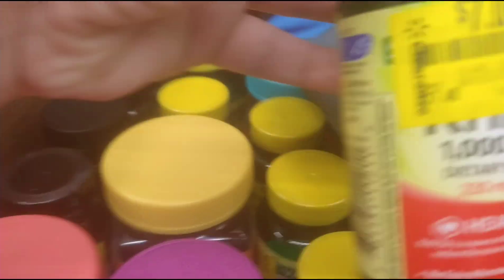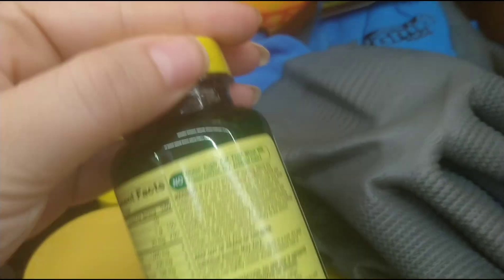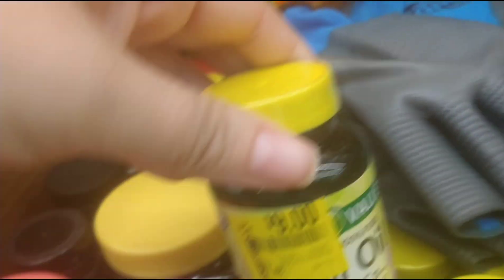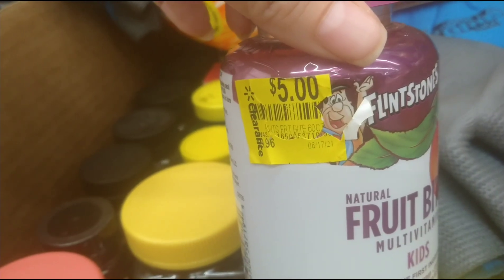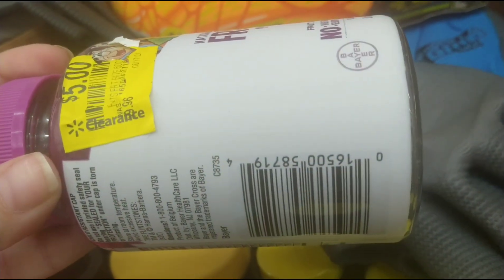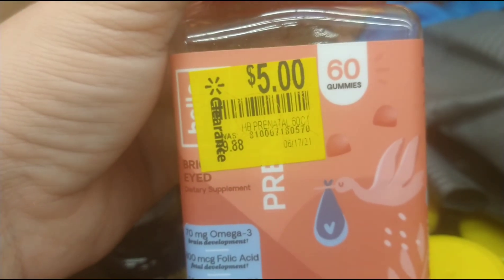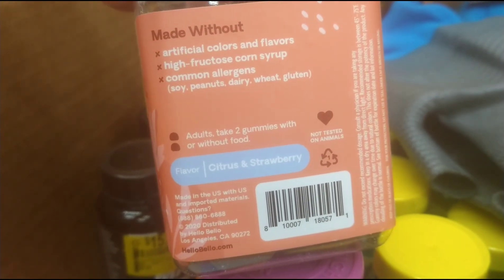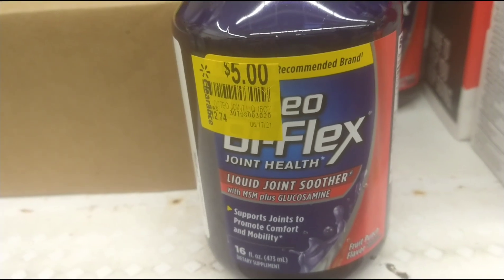They still have a bunch of vitamins like krill oil - that's $17.48 down to $7, that's not bad. They have all kinds of krill oils. They also still have those prenatal vitamins at $5, which I showed in one of my other videos not too long ago. And they have this Bioflex Joint Health which was $12.74 down to $5.